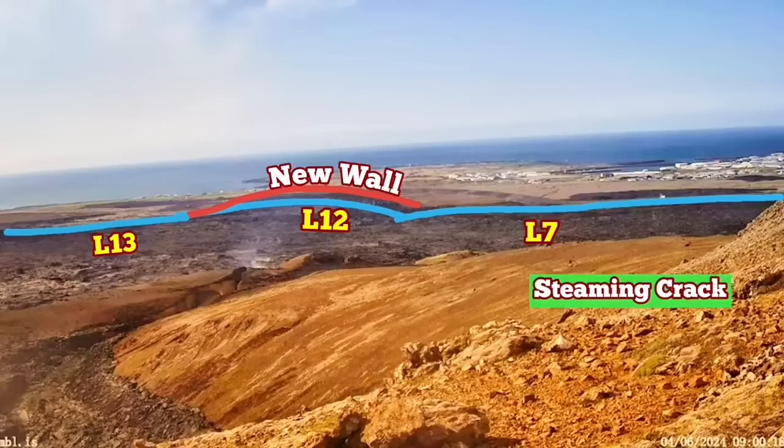The steaming crack is within the L7. I'll show the position of it — under this view you can see that.